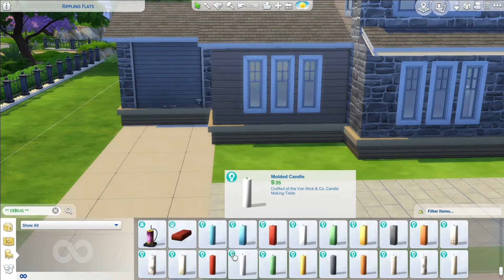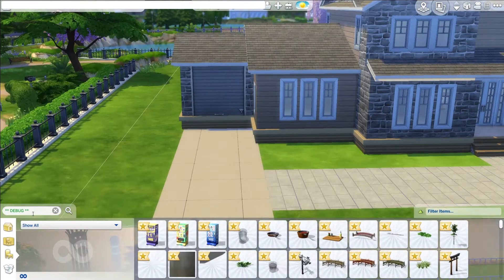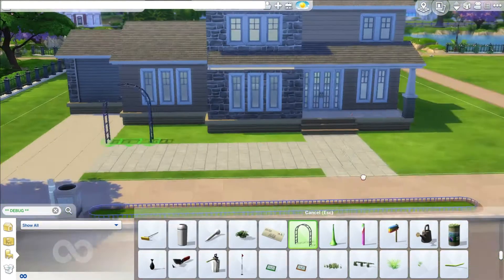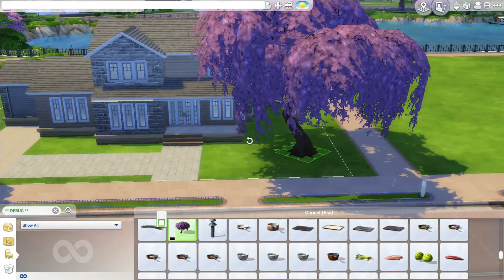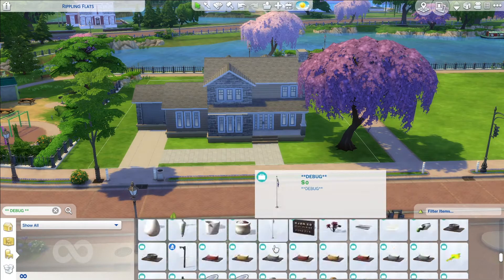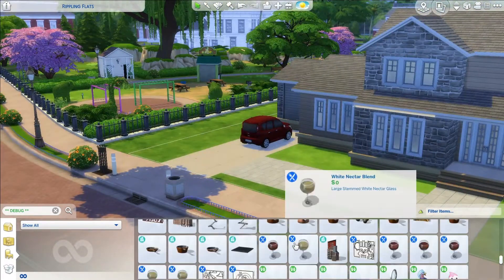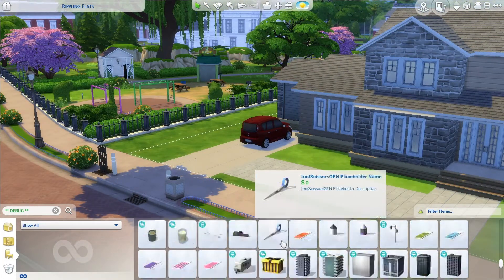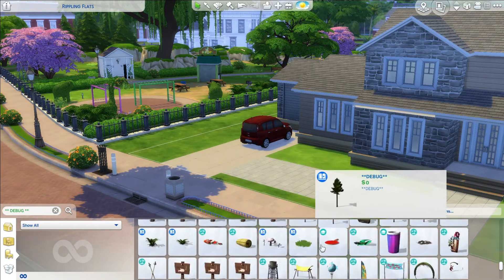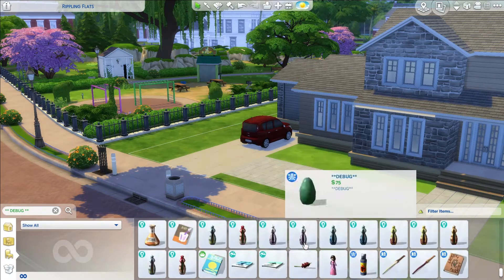Looking through the debug catalog for cars. This family has two cars — I end up putting in a second one later. There's one on the driveway and one in the garage. Ignore the fact that the garage is lifted up on the foundation. It sucks that you can't build real garages in the Sims 4. I put down this beautiful cherry blossom willow-like tree out front — it looks like a cross between a willow and a cherry blossom tree — and then I work on some of the landscaping.